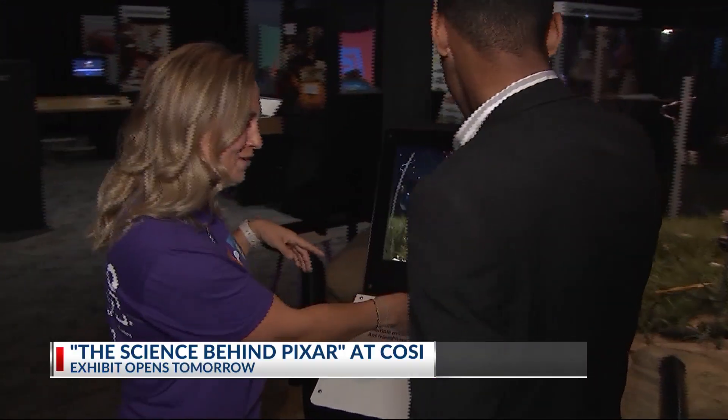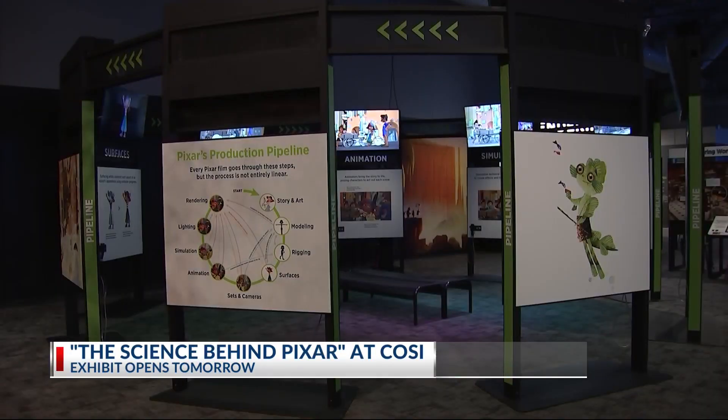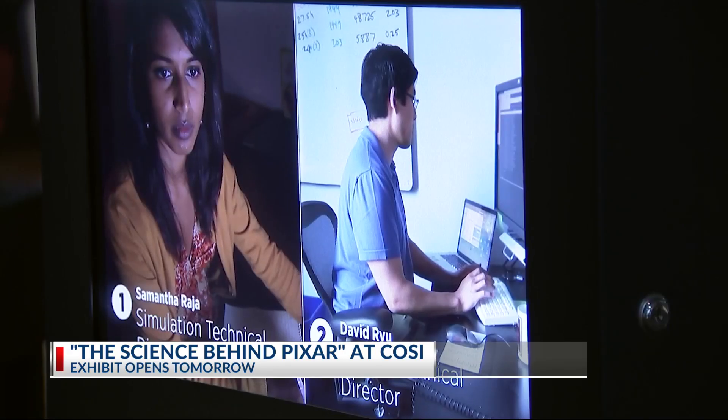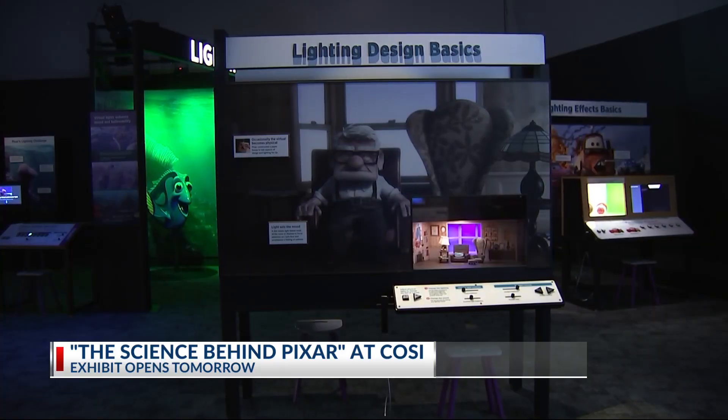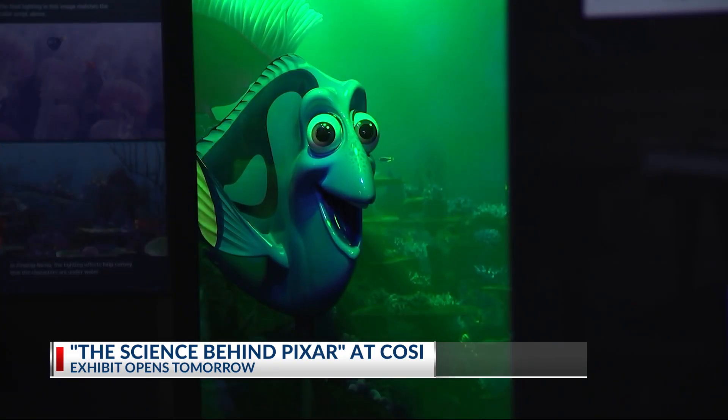As you move throughout this exhibit, there are so many parts and pieces where you get to become the creator. You get to take a dive into that process. The exhibit also dives into career exploration, highlighting the concepts used to make these films, and the hope is to inspire a new generation of creators.